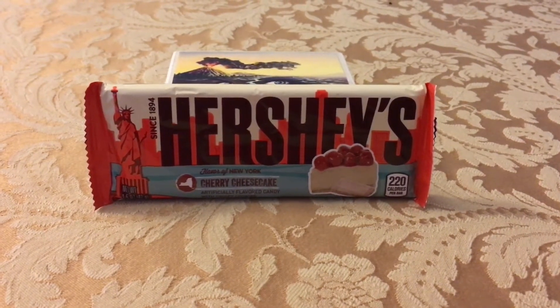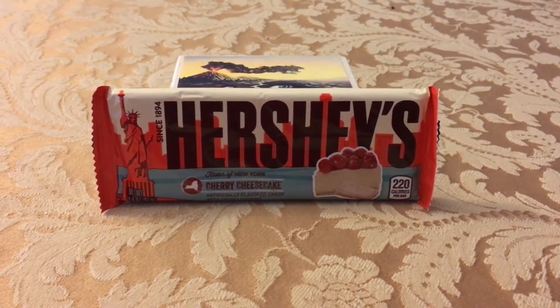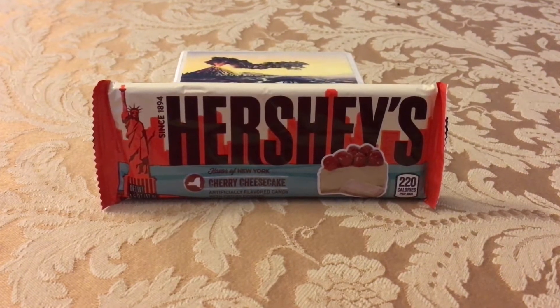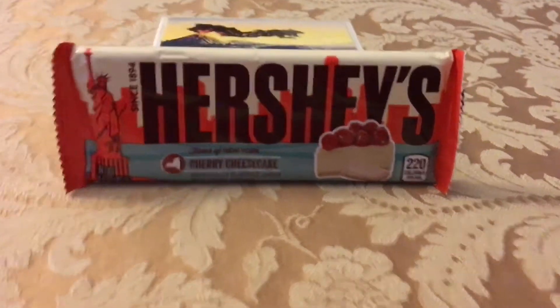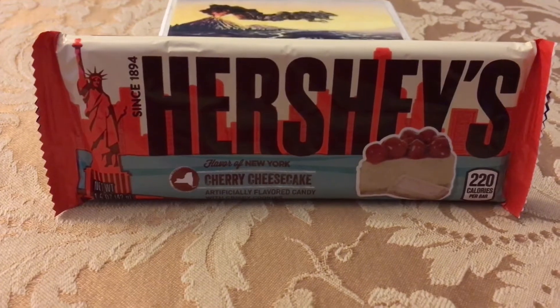Hey, what's up guys, this is Maori 213 coming to you live and in color from the homestead. This Taste Tuesday, we're going to do a Hershey's flavor: New York Cherry Cheesecake.